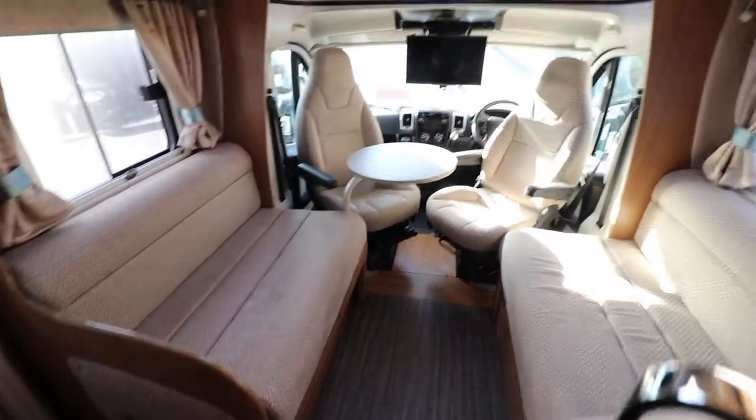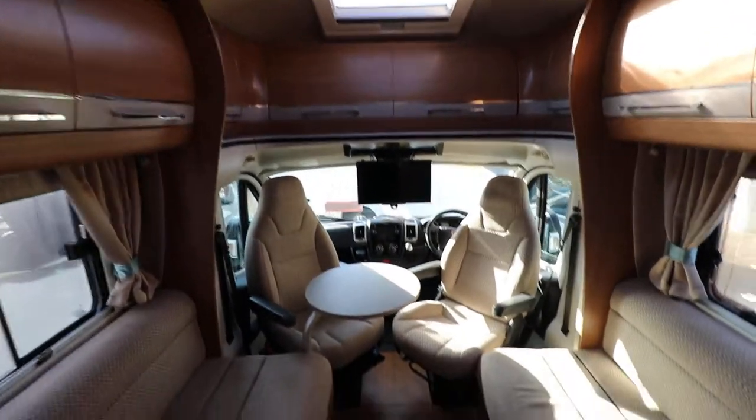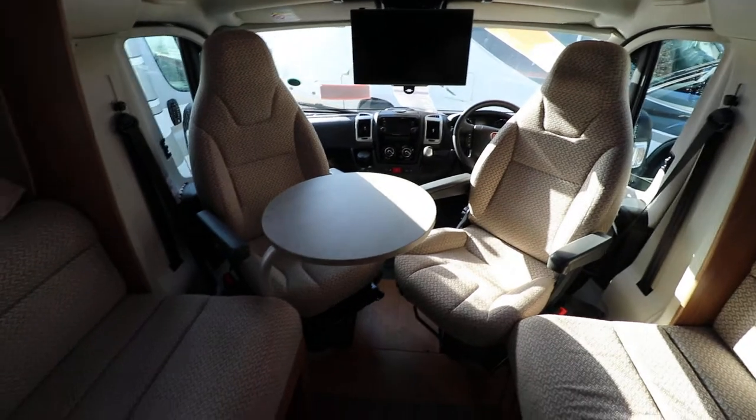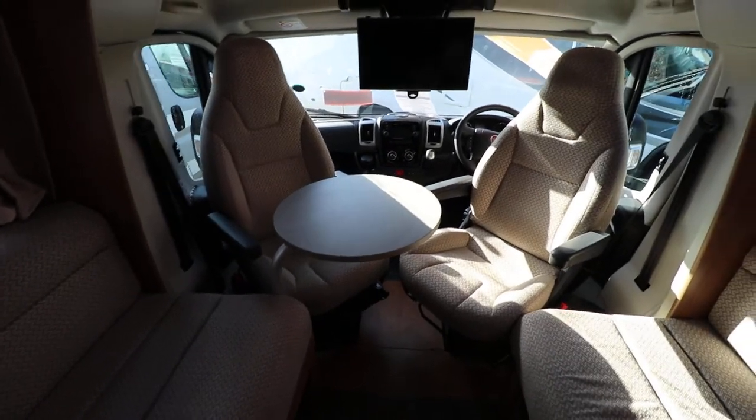The cab area has a large panoramic skylight. Then you've got air conditioning, cruise control, driving and passenger airbags, electric windows and mirrors as well. There's also full cab blinds.